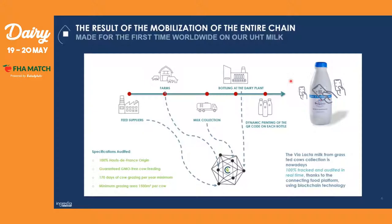And why dynamic? Because if you scan the QR code of this bottle today, you will not have the same information as if you scan another bottle in two weeks. For example, if you scan this bottle today, you will have the farms where the milk was collected, the date when it was collected, and also the date when it was bottled. So all this information is available for consumers, and you also have the verification of the specifications audited in real time.